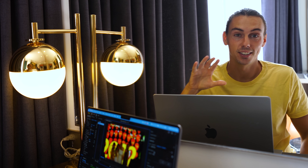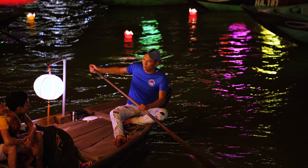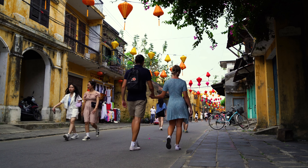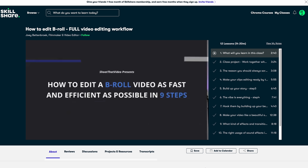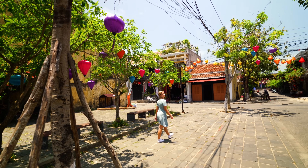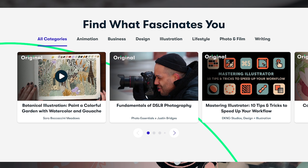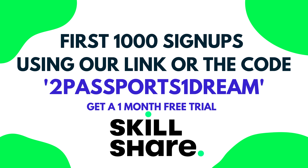As I'm editing this video I just want to say a huge thank you to today's video sponsor, Skillshare. One of the many ways we elevate our YouTube videos is by using b-roll — not just filming it, but editing it in a way that's efficient and tells a great story. I've been doing a course called 'How to Edit B-Roll: Full Video Editing Workflow' by Joey Bettenbrook. Skillshare is an online learning community with thousands of courses across 150 countries. The first thousand people to use the link in our description or code 'passports one dream' will get a one-month free trial of Skillshare.